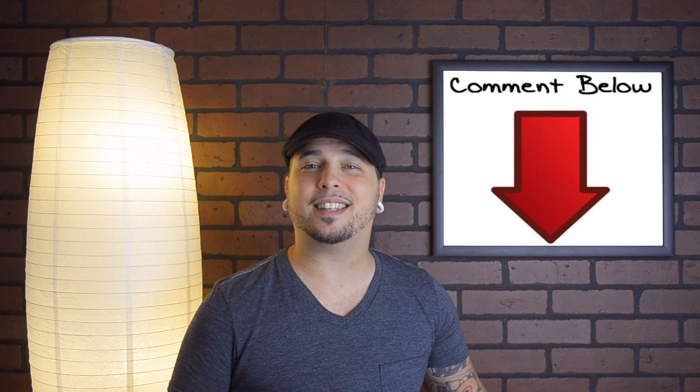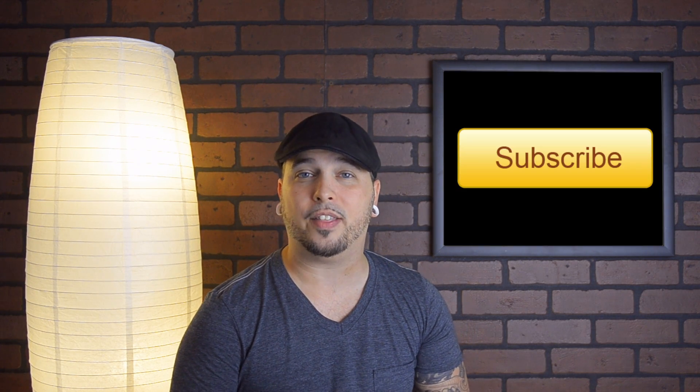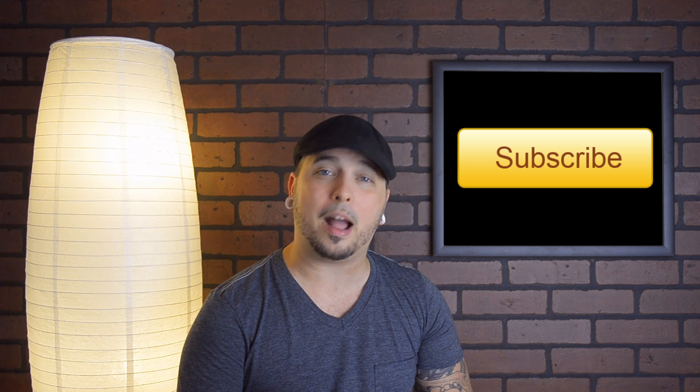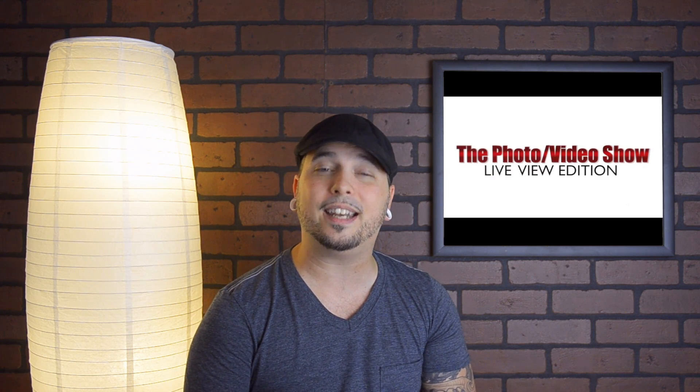We're also hearing great things about the new iPad camera and want to see your shots and videos. What do you guys think? Leave us your comments below and tell us how dorky you looked holding your iPad to get that footage. That's gonna do it for me this week — be sure to comment, rate, and subscribe. I'm your host Mark Puckett, keeping your world in Live View.